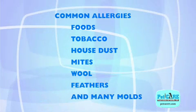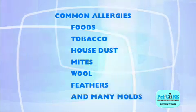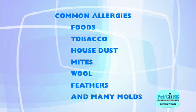Other common allergens, not necessarily seasonal, include foods, tobacco, house dust, mites, wool, feathers, and many molds.